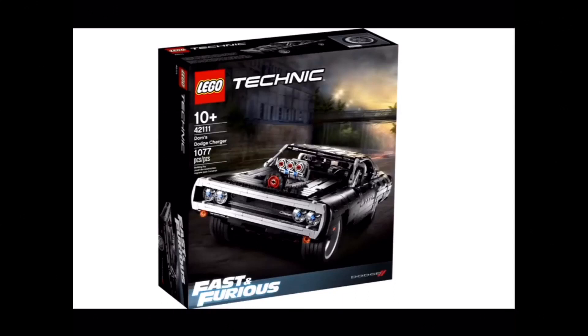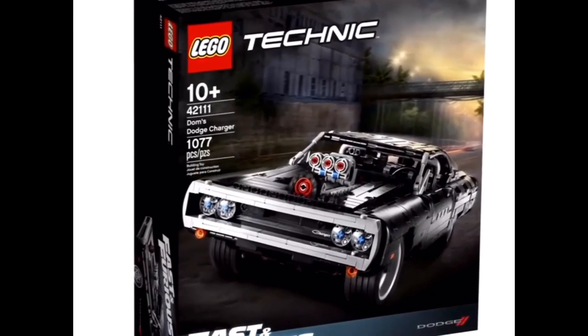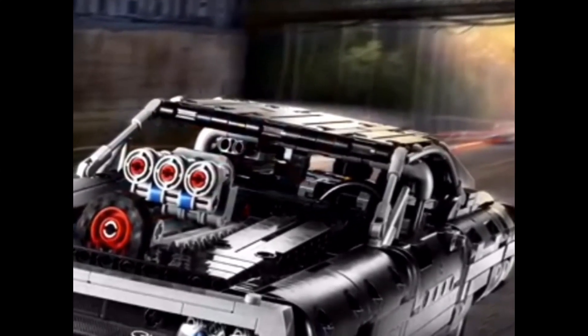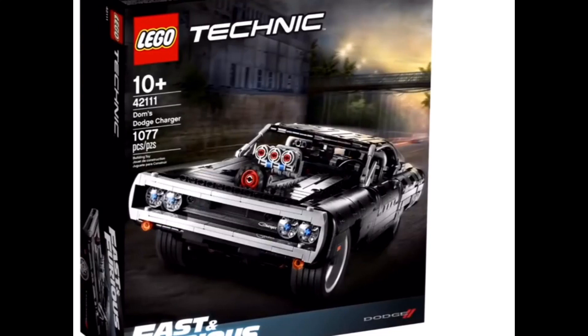So this is set 42111, Dom's Dodge Charger, from the LEGO Technic line. I'm quite disappointed in this. I like the overall design and think it captures the Dodge Charger very well, but I think if they made it for LEGO Creator, they could have included a nice new mold for Dom and other characters, plus a smoother car. With the Technic pieces, it looks really rough, especially the roof. I do like the front with the headlight design, the bumper, and the wheels.